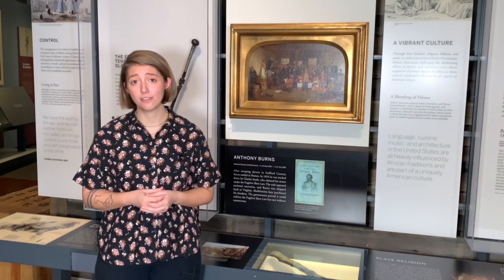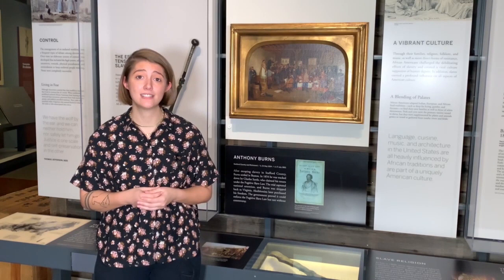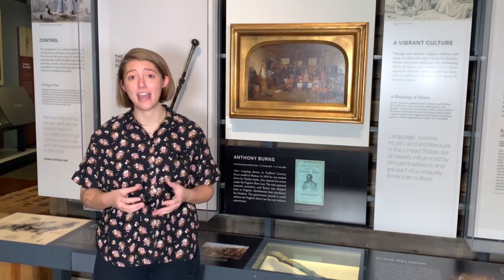In addition to the physical and mental abuses that took place within the institution of slavery, there was the constant threat of being treated as property and sold away from one's friends, family, and community.